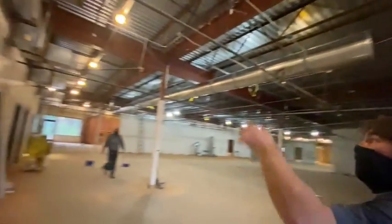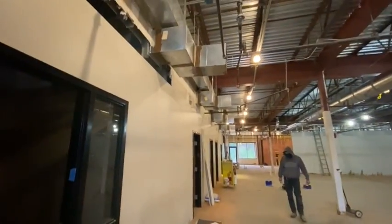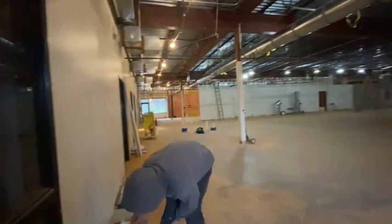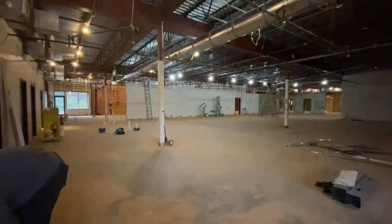They've got the offices reworked back in and window frames laid in.